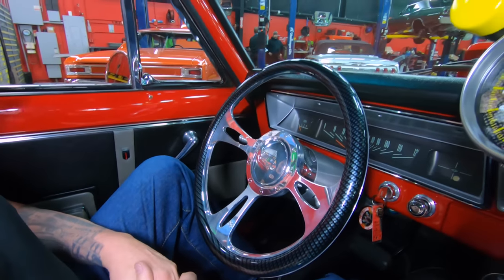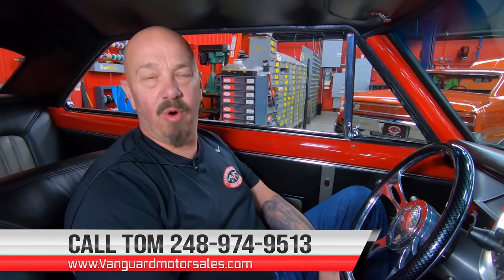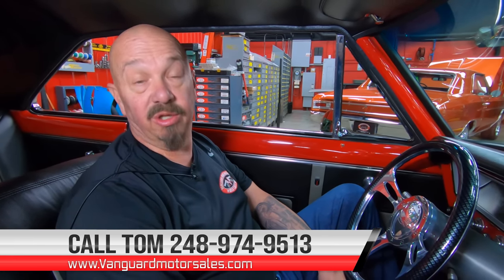Now we're not driving this car today because it is nasty and raining outside. When it does get nice out, we will drive it and add it to the video. We've also driven this car a couple weeks ago when it first came in, and I tell you, she's a ripper, man. You can hear the throttle response — it's amazing, just a great car. So give us a call at 248-974-9513. And don't forget, Tom answers his phone seven days a week and we can deliver this baby anywhere in the world. Just give us a call.